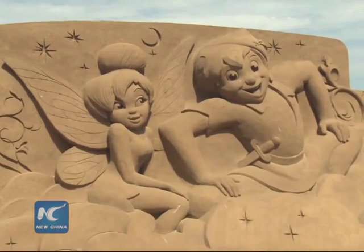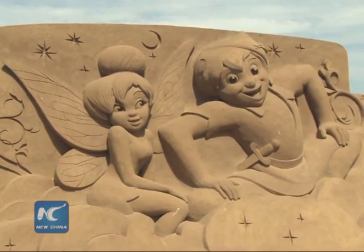My favorites are Peter Pan and Tinkerbell because they remind me of my childhood. My father was reading me these books when I was a kid. I really like it because it shows us all the fairy tales we grow up with, and I think it's a nice way to feel the same way as when we were children.